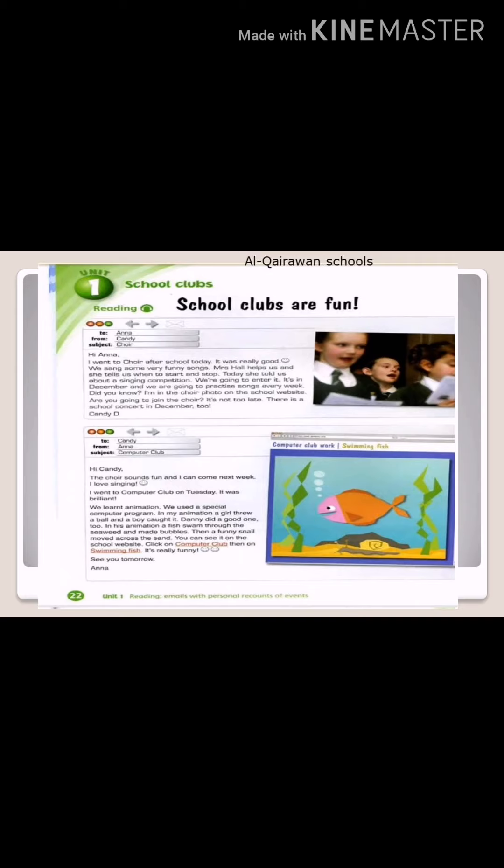In his animation, a fish swam through the seaweed and made bubbles. Then, a funny snail moved across the sand. You can see it on the school website. Click on computer club, then on swimming fish. It's really funny. See you tomorrow. Anna.